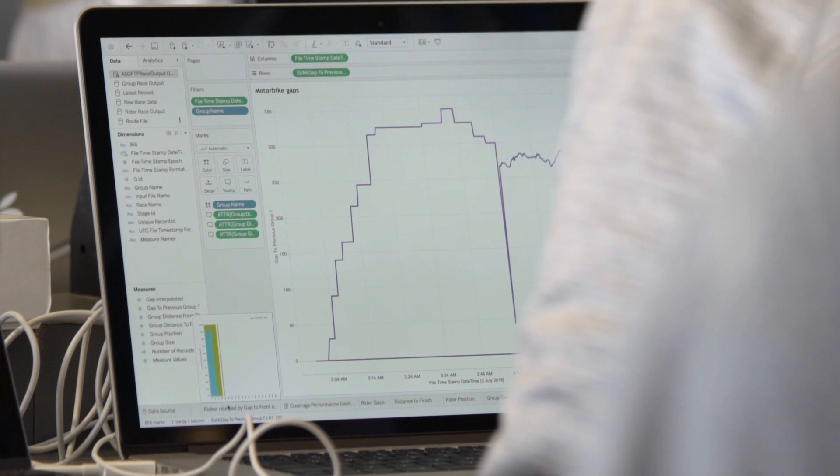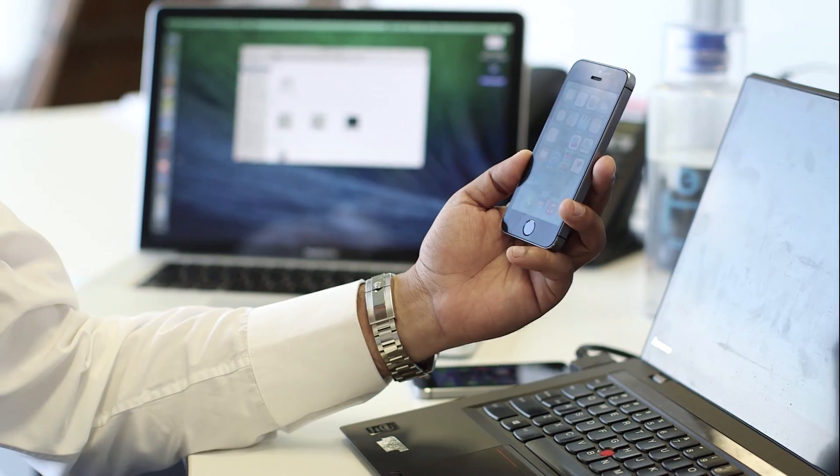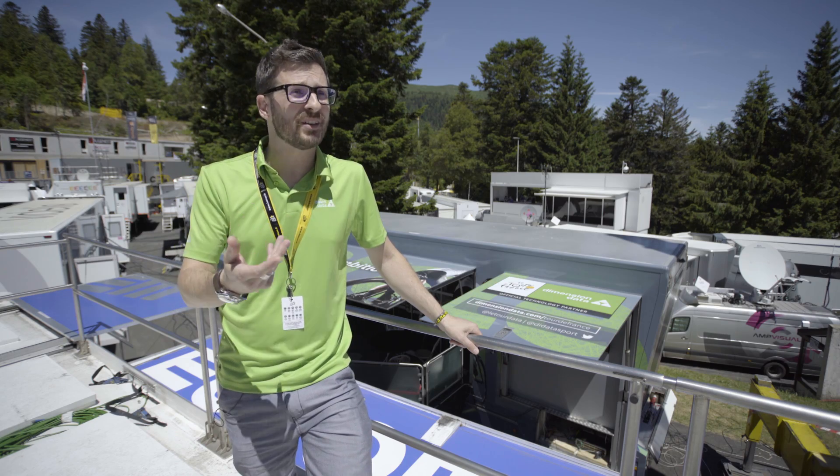The way that all the fans — the cycling fans — interact with us is through the Dimension Data Cloud. We're using it not only as part of the digital platform, so where we present the live tracking sites and the commentators' sites.